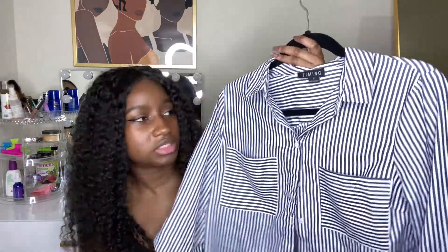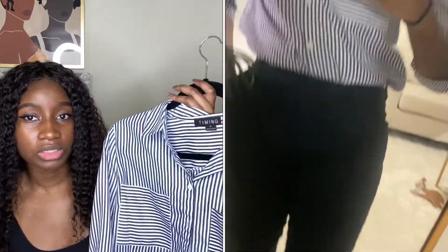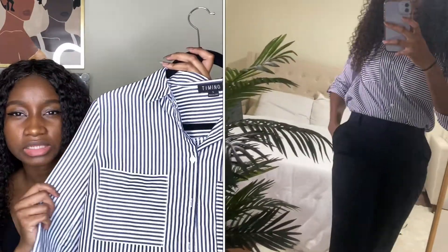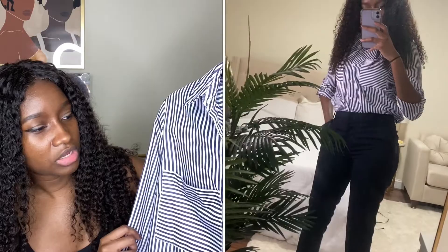The next piece is from the brand Timing in size small. It's blue and white stripes and it has two pockets. I think I bought this last year, but I promise I have not worn it yet. The ring light might be washing out the color, but it's a navy or dark blue.